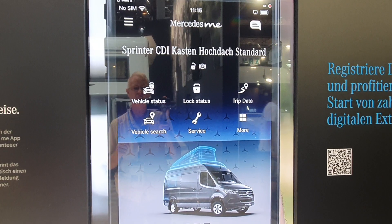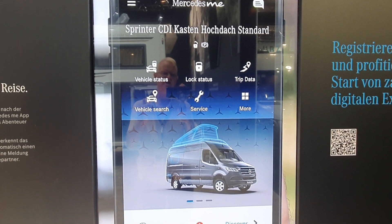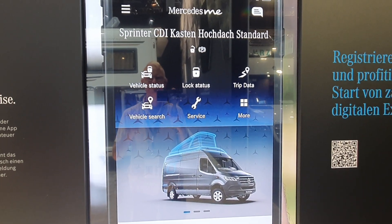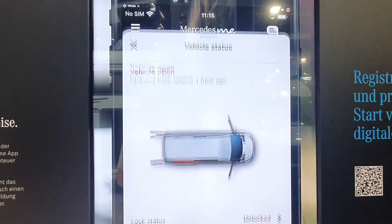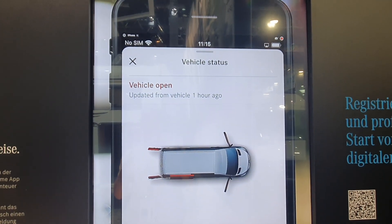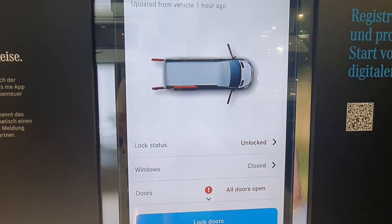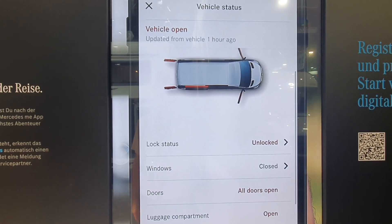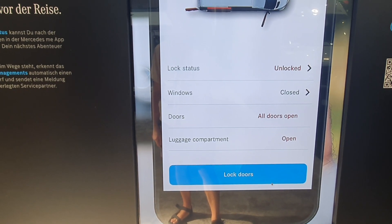I'm sorry about the screen — there is light which might not look very good. Let's have a look at vehicle status. We can see our vehicle: it's currently unlocked, the windows are closed, all the doors are open, and the luggage compartment is open. So why don't we lock the doors?